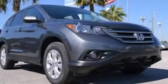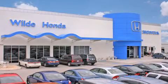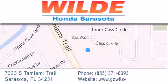Contact us today to arrange your test drive. Wilde Honda is located at 7333 South Tamiami Trail in Sarasota. Also shop GoWildHonda.com. It's got to be wild!